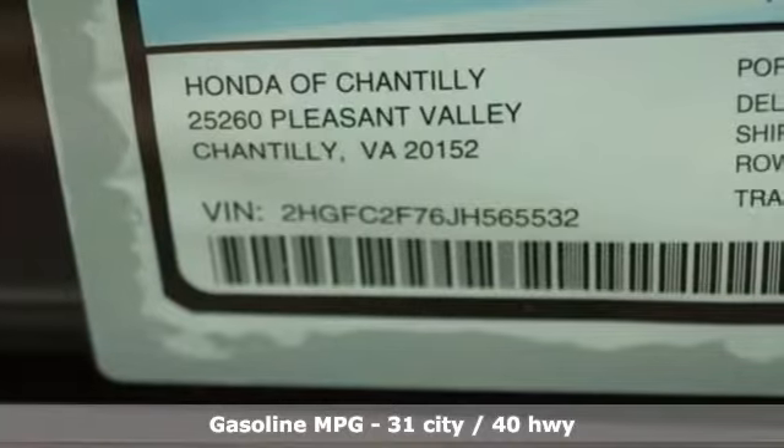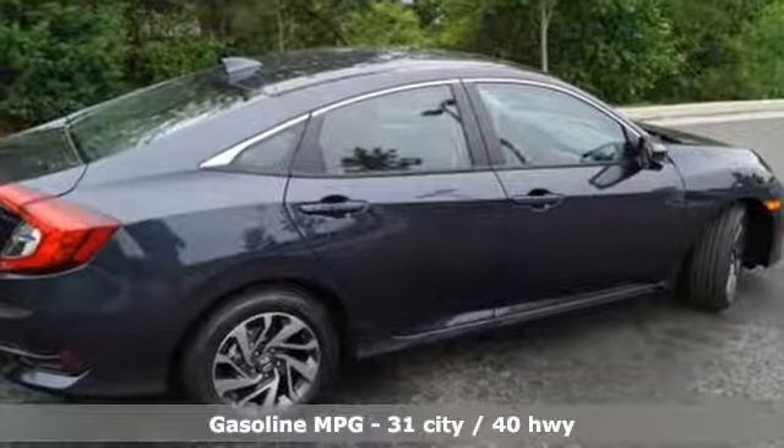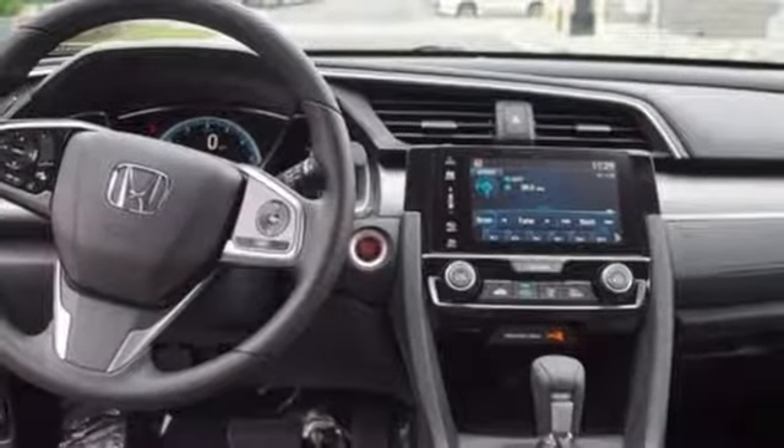External memory control. Power heated mirrors. Manual tilting steering column. Smart vent seat mounted airbag. Doors and push button start proximity key.